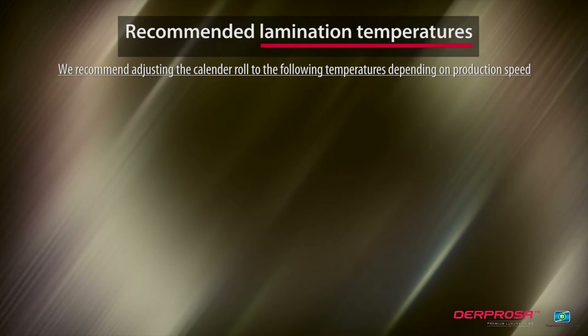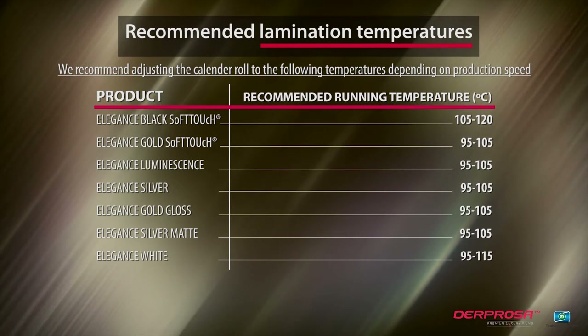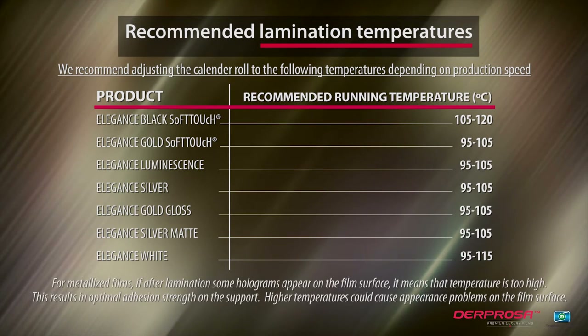We recommend adjusting the calendar roll to the following temperatures depending on production speed.